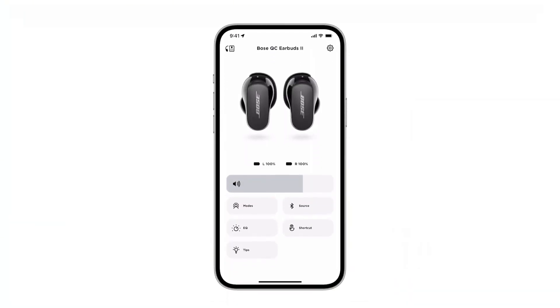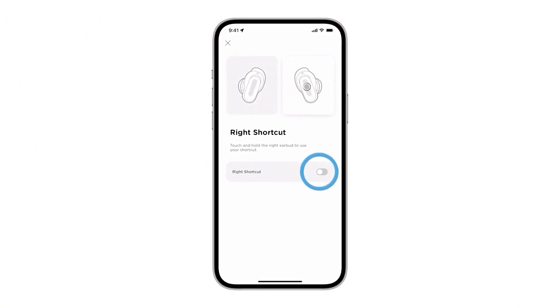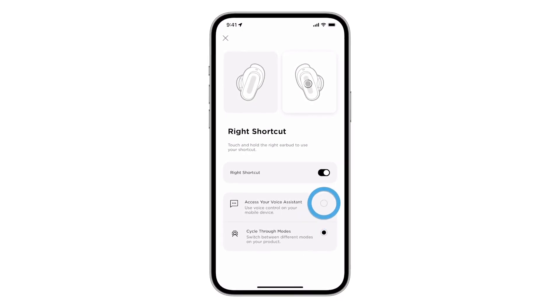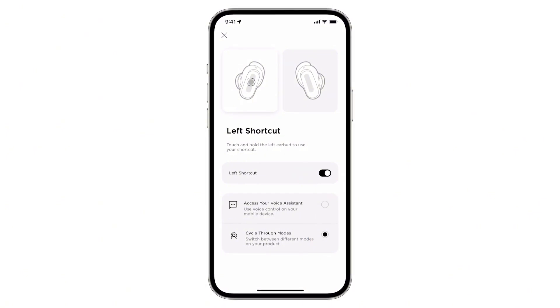Additional features include wireless connectivity, voice assistant integration, and sweat resistance for active lifestyles. Whether you're commuting, working out, or just relaxing at home, the Bose QuietComfort Earbuds 2 are the perfect choice for anyone who demands exceptional sound quality and comfort.